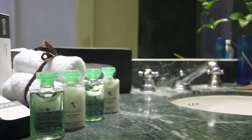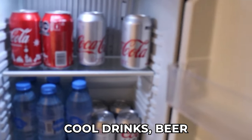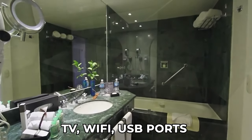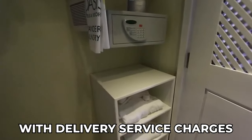All rooms come equipped with a range of amenities, including comfortable beds, mini bars stocked with cool drinks, beer, and bottled water, coffee machines, hair dryers, TV, Wi-Fi, USB ports, and 24-hour room service with delivery service charges.